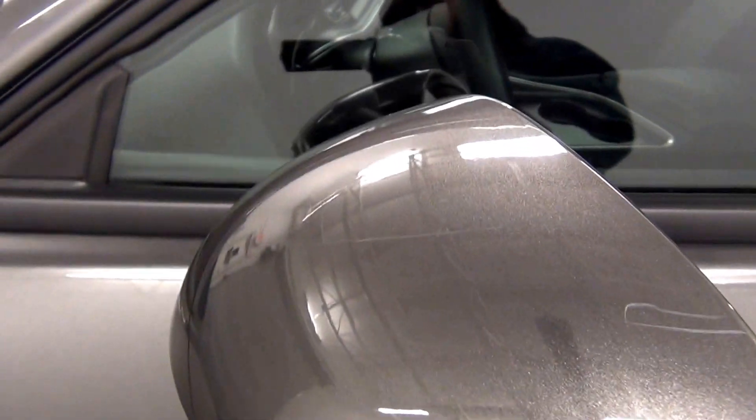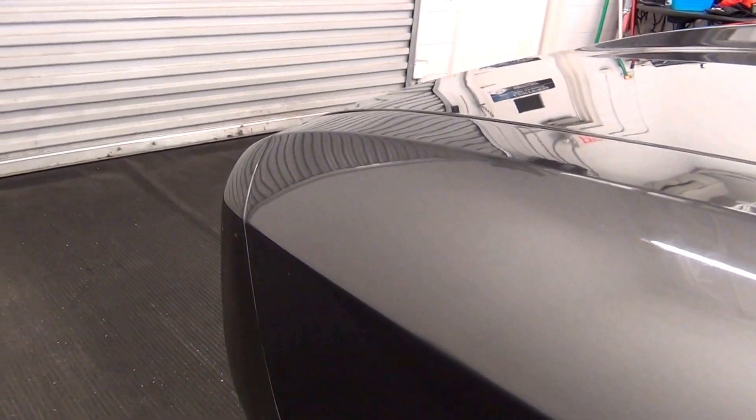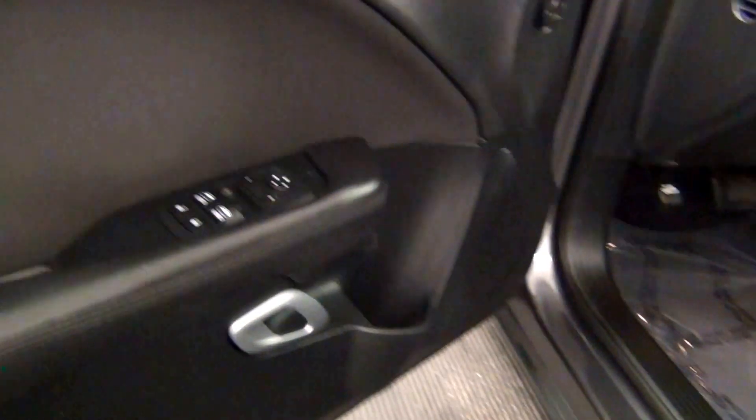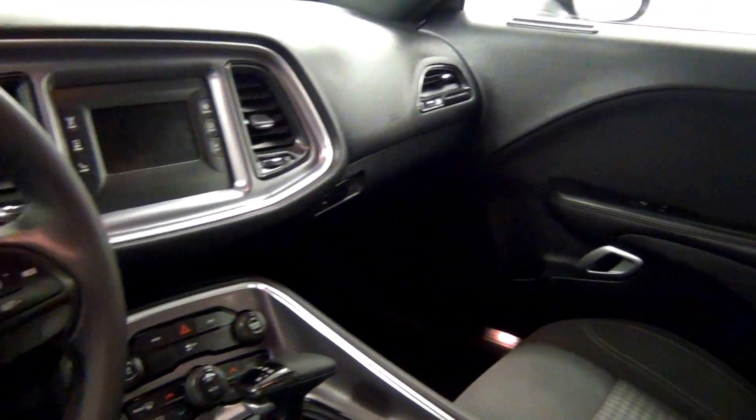Let's have a look on the inside. Scratches here.